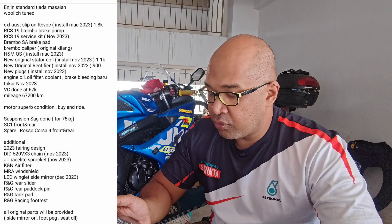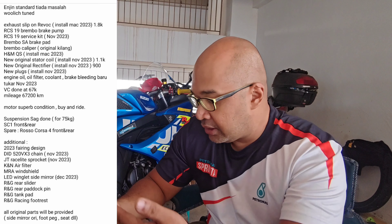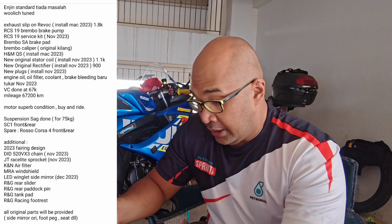There's also an additional 2023 fairing design — it's a 2011 edition, but you don't know which bike yet. It comes with a DID 520 chain changed November 2023, a JT race/track sprocket, K&N air filter, MRA windshield, LED winglet, and side mirror. All the original parts will also be provided.